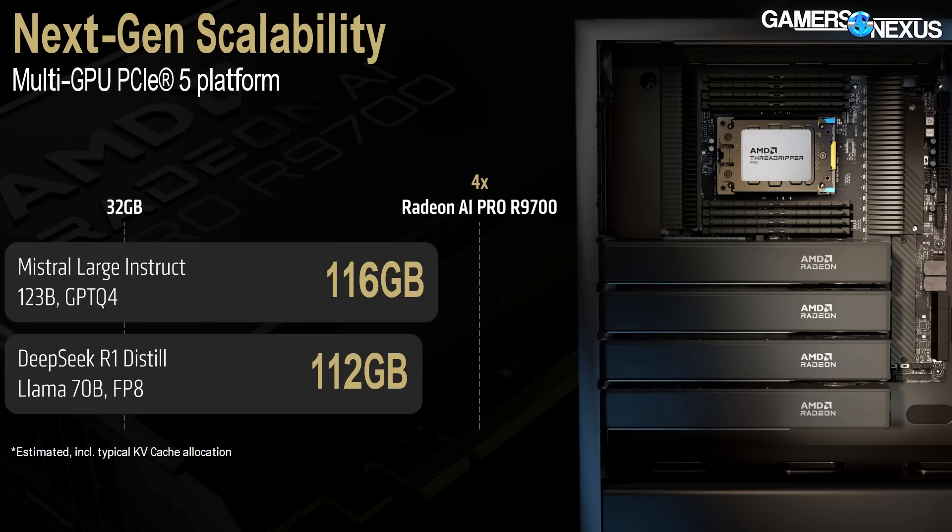AMD also showed a multi-GPU PCIe 5 platform allowing users to connect four AI Pro R9700s for extremely demanding models needing up to 128GB of combined VRAM and theoretically four times the computing power. We didn't get prices for that one. We'll mostly be focused on the 9060s, probably do some Threadripper content once we get those in, and that's it for this one. Thanks for watching — subscribe for more, check out store.gamersnexus.net, and patreon.com/gamersnexus. We've got a ton of Computex coverage going up, so check the channel manually as YouTube might not send it to everyone.